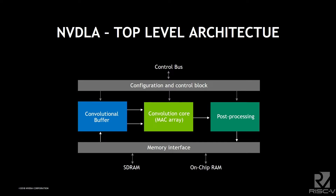All of that sits between a logical control block and a memory interface. As you can see, there are two different memory interfaces: an SDRAM interface and an on-chip RAM interface.